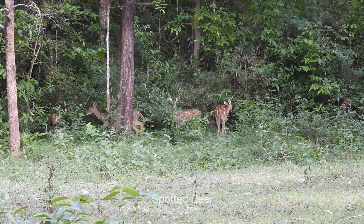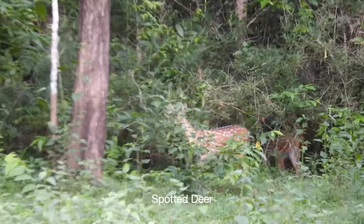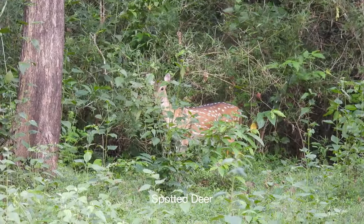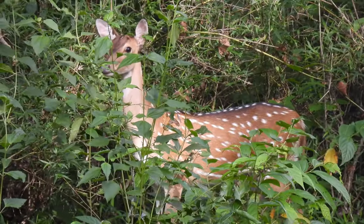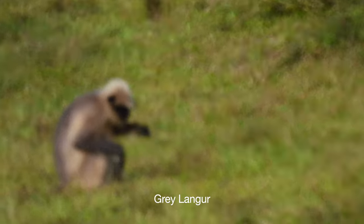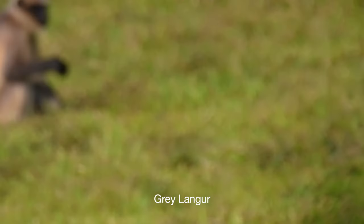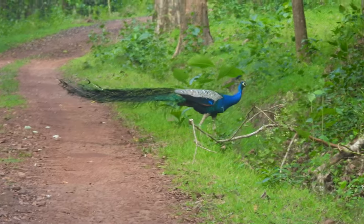The big game one can expect to sight in Kali Tiger Reserve besides the tigers include elephants, leopard, bison, sambar, spotted deer, sloth bear, and yes, the most elusive black panthers. Dandeli forest is probably the only forest in India where black panther sightings are reported very frequently.